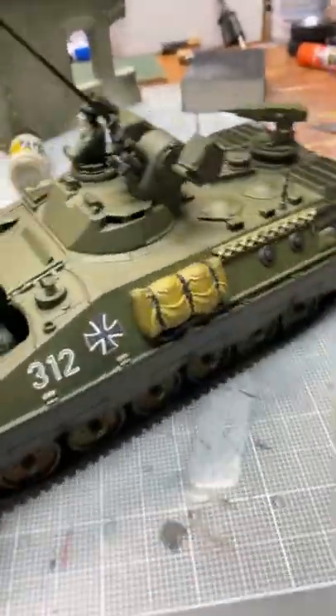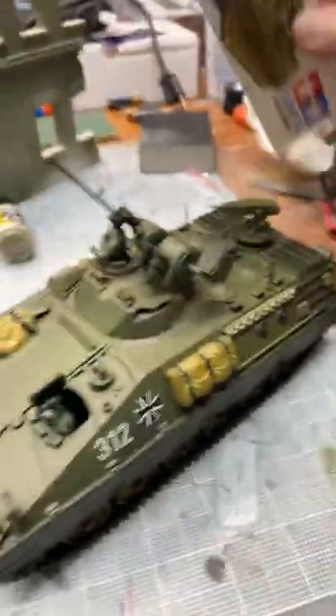ProTinkerToys.com, and this is a video short. This is my finished Marauder, Tamiya Marauder.